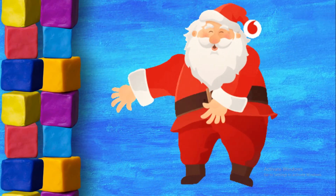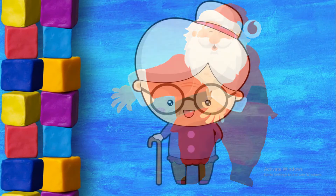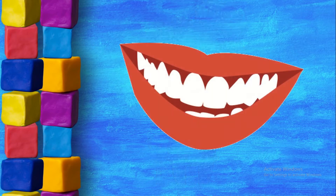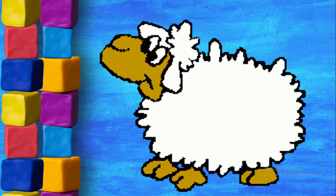Santa Claus's beard is white. This grandma's hair is white. These teeth are white. This sheep's fur is white.